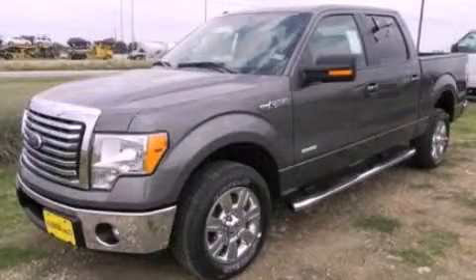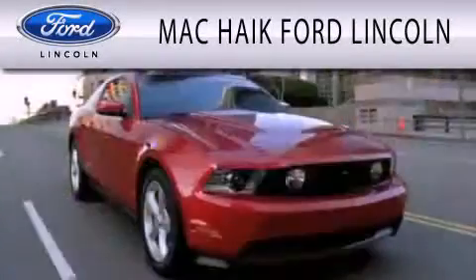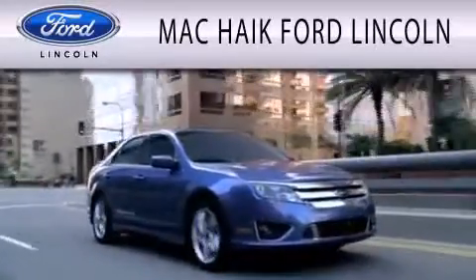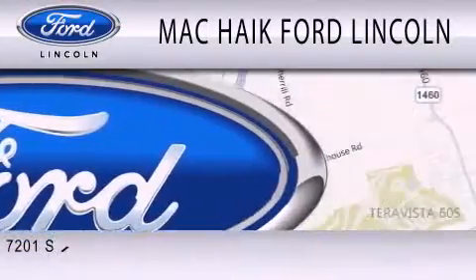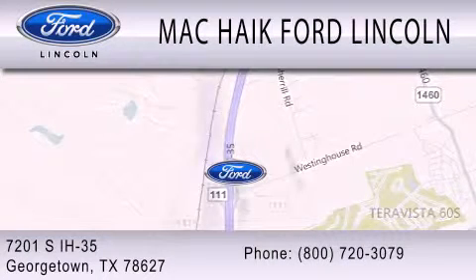Stop by today and test drive this vehicle for yourself. Mack Hike Ford Lincoln is dedicated to doing everything possible to ensure that the experience you have selecting your next vehicle is as pleasant as possible. We're located at 7201 South Interstate Highway 35 in Georgetown.